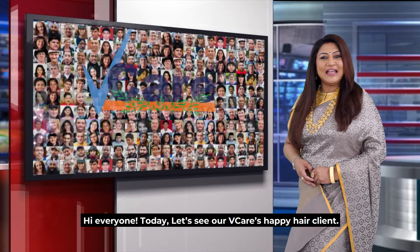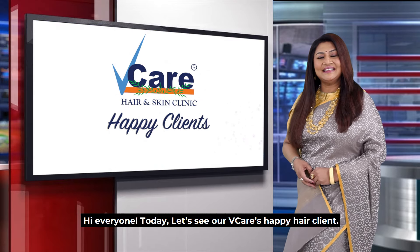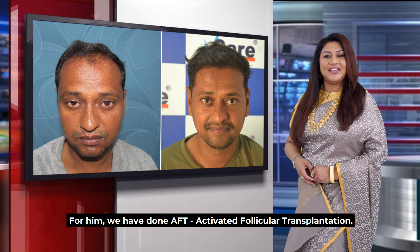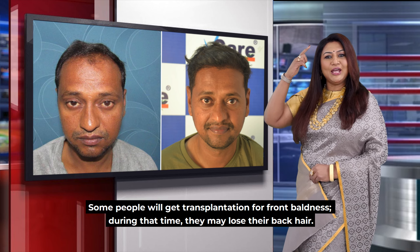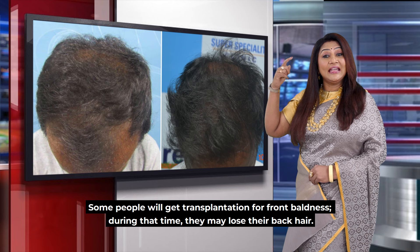Hi mom, we have a happy client here — a hair client. This client underwent AFT, Activated Follicular Transplantation. If you want to do a hair transplantation, you can look at the remaining hair.